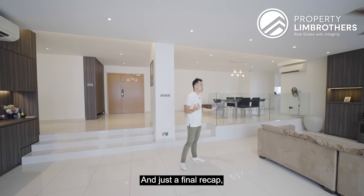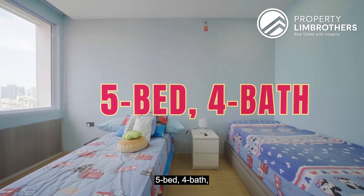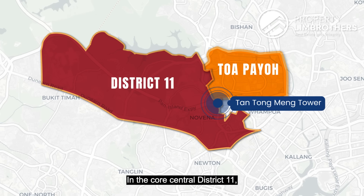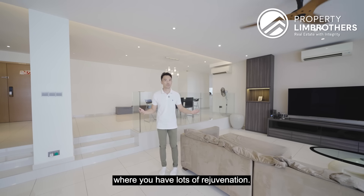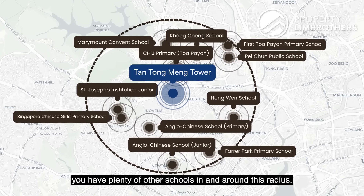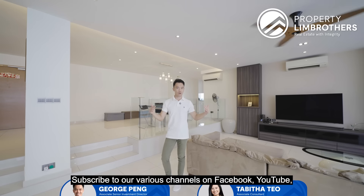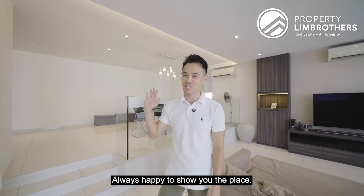Final recap: massive size of 3,240 square feet, five-bed, four-bath, fully renovated with owners pumping in about $350,000 in renovation, in Core Central District 11, freehold, right in a growth area with lots of rejuvenation. Within 1km to CHIJ Toa Payoh, and within 2km you have plenty of other schools in and around this radius. If you like what you see, do feel free to get in touch with our listing team — contact details are down below. Subscribe to our channels on Facebook, YouTube, Instagram, and TikTok. From Propane Brothers, always happy to show you the place.